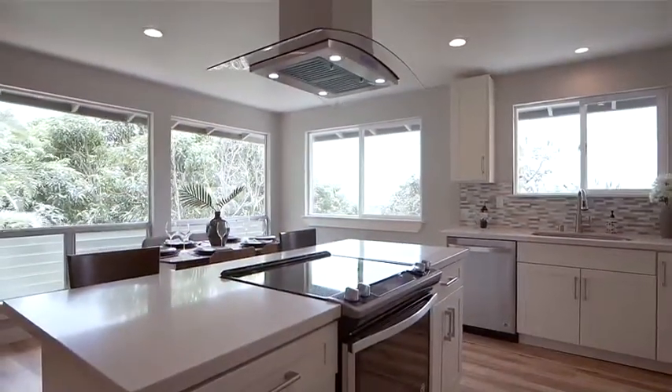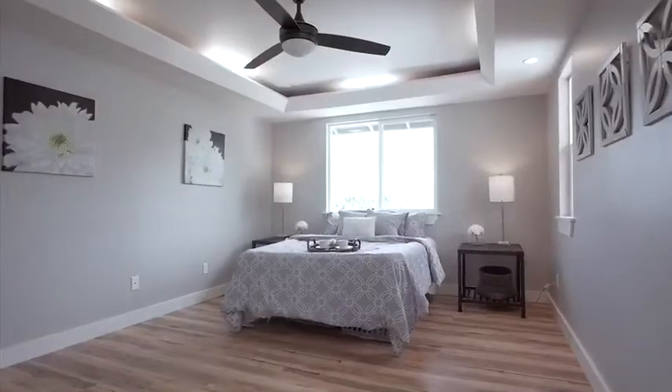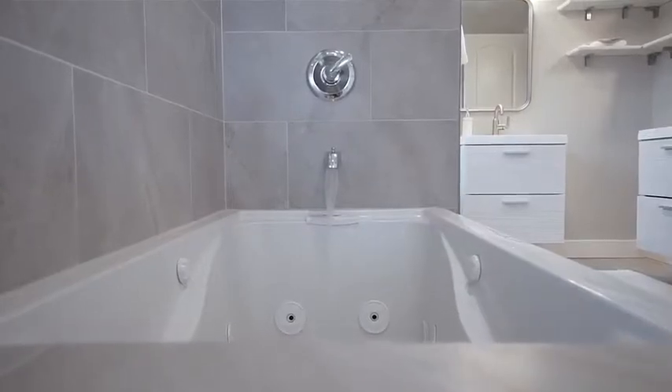The first floor features a large full kitchen with beautiful views, a dining area, spacious split living room, two full bedrooms, a large walk-in closet, and one bathroom with a soaking jacuzzi tub awaiting you after a long day at work.